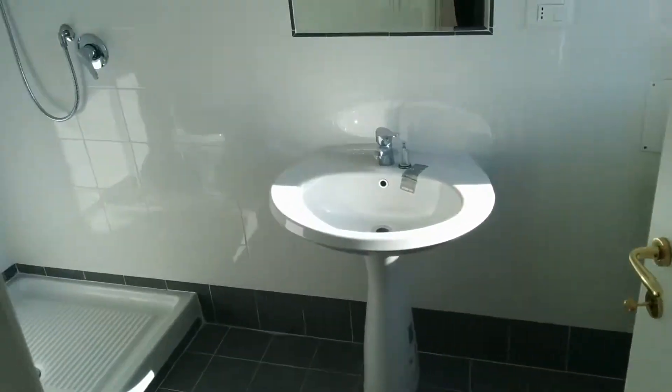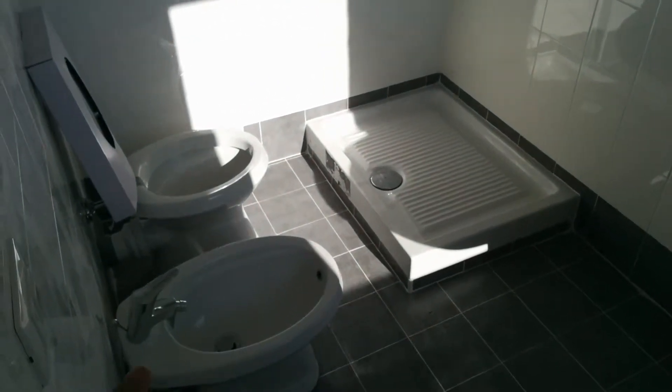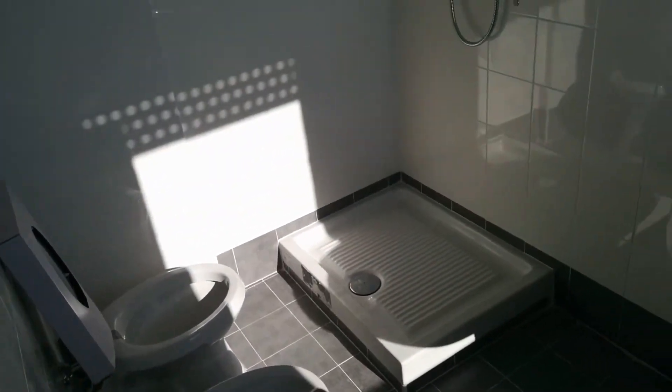In particular, this bedroom has its own private bathroom — a complete bathroom with a sink, a bidet, and a shower.